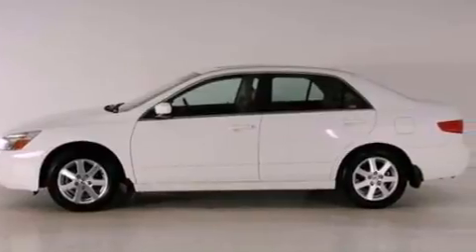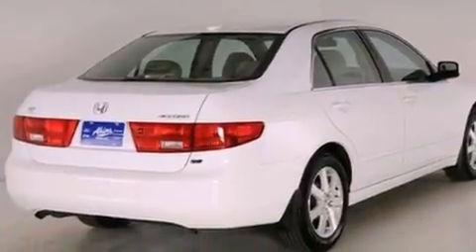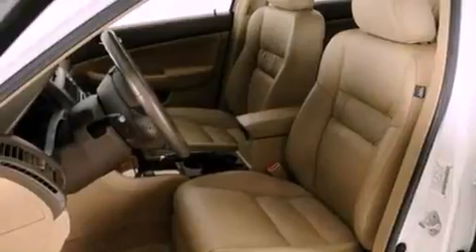Its top features include a double wishbone independent front suspension, heated seats, XM satellite radio, aluminum wheels, and a sunroof that enables you to fill the cabin with fresh air at the push of a button.